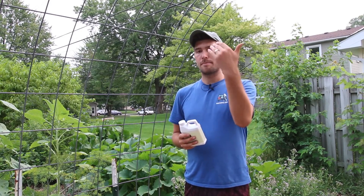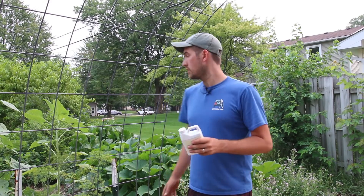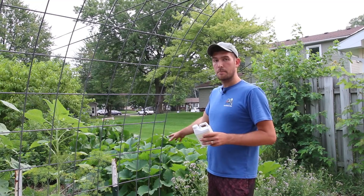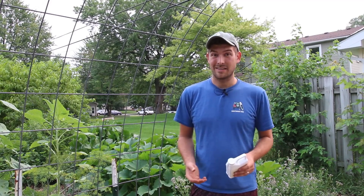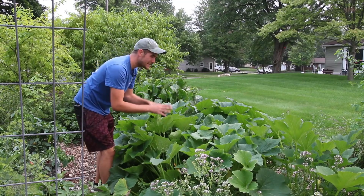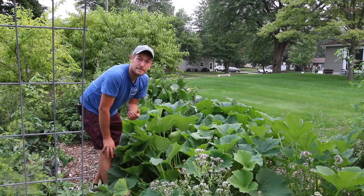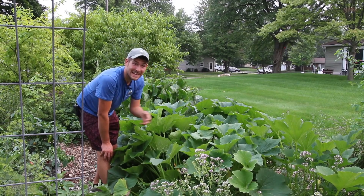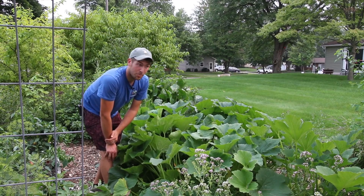Nothing has changed between the two beds. The bed that was kind of scraggly, slightly anemic, stressed, and yellow — those plants were all the same type as these, which are now thriving and green. As further evidence beyond just the fact that they look better — how have they yielded? They've yielded amazingly. These plants are absolutely incredible. They're so green, so healthy. And despite all the rain, heat, and humidity, they are far healthier, far greener, and far more productive.